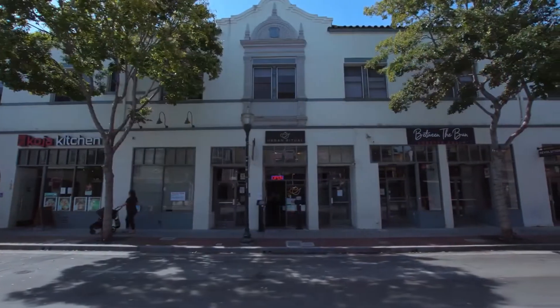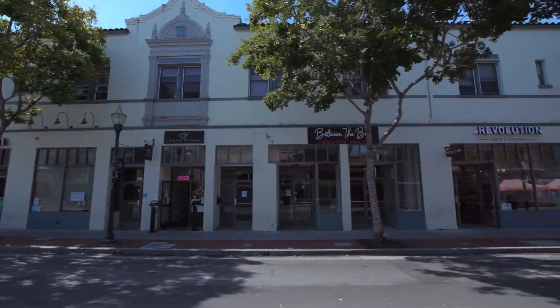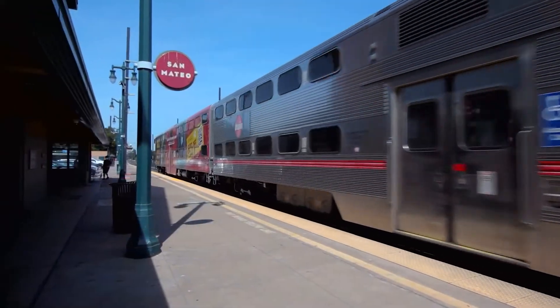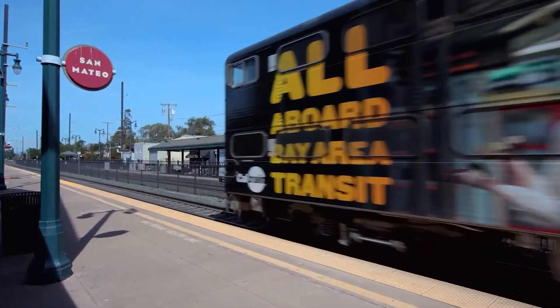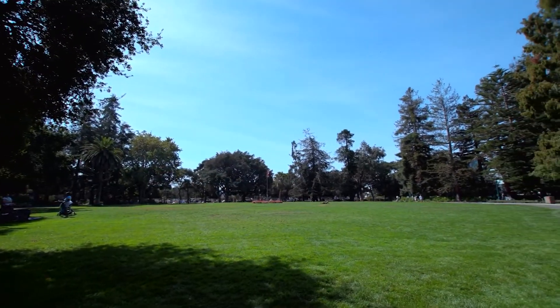Walking distance to downtown San Mateo retail, restaurants, entertainment, and Caltrain. This is the perfect home for commuters. Quick access to San Francisco or Silicon Valley, San Francisco Airport, Facebook, and Google are simply just a short drive away.